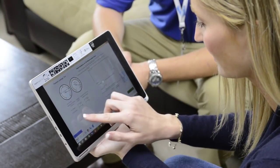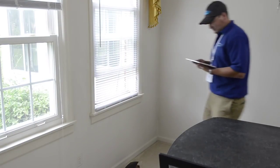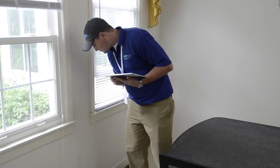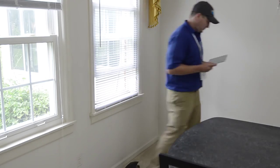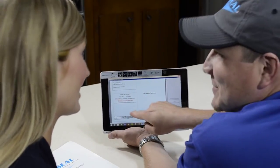Once the initial leakage rate is established, the sealing process can begin. The wireless tablet monitoring system allows the tech to move about the home to conduct safety checks and to keep the interested consumer engaged in the process.